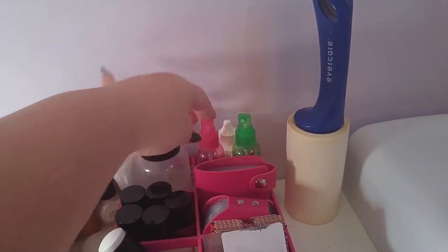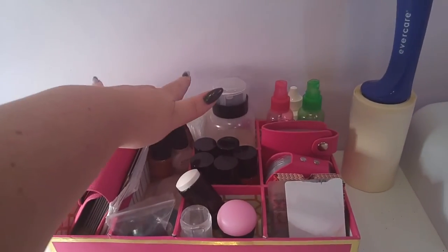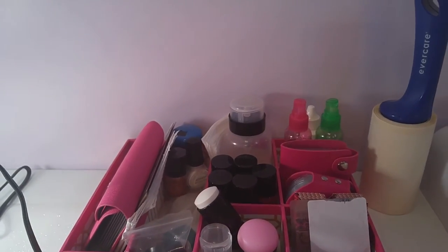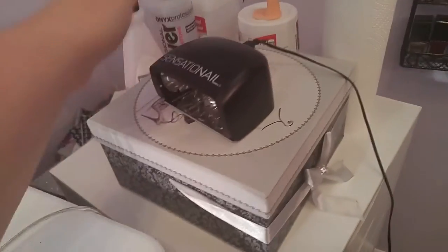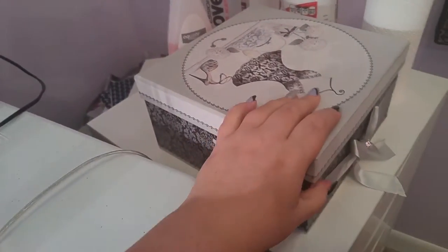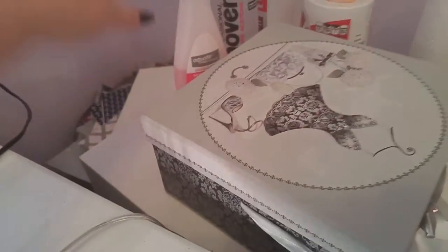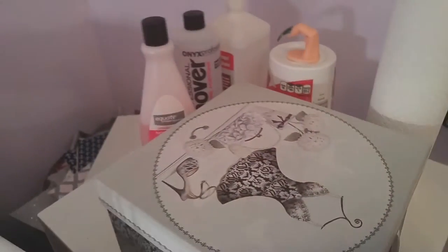I have a couple of spray bottles — one has rubbing alcohol, one has water. I've got some toothpicks back here and some cut-up paper towels, just really handy stuff I need while doing stamping. Over here on this little drawer system, I have a little box where I keep odds and ends — tape and all of my Sharpie markers. I also have my non-acetone remover, pure acetone, and rubbing alcohol all sitting there.